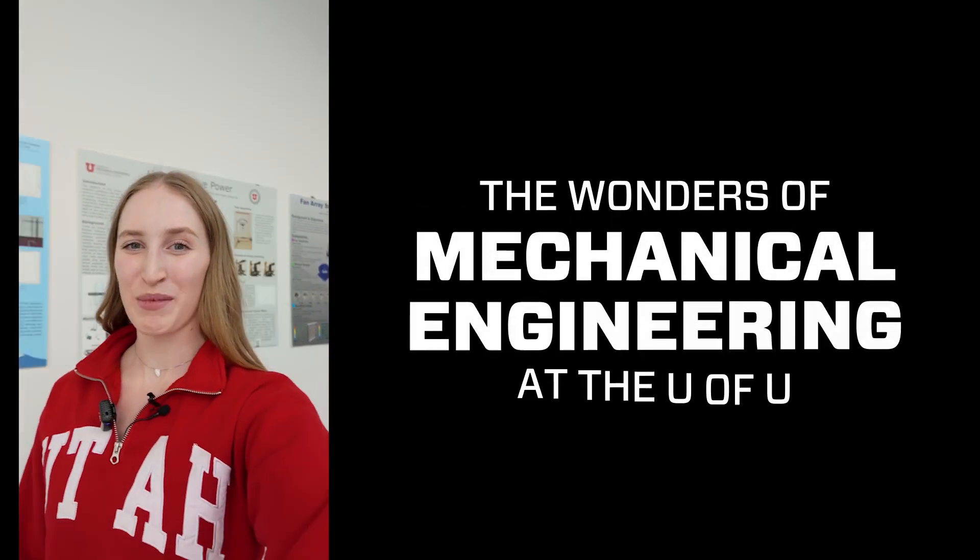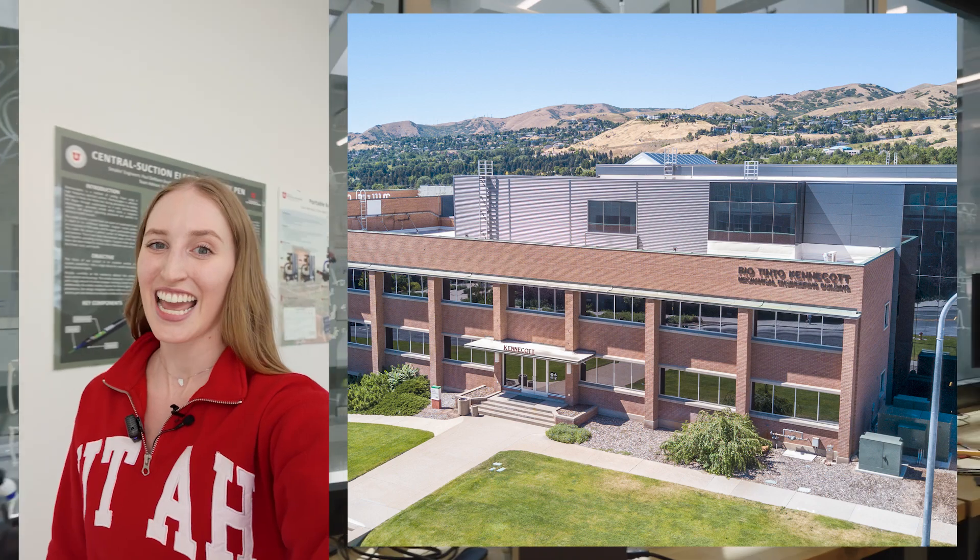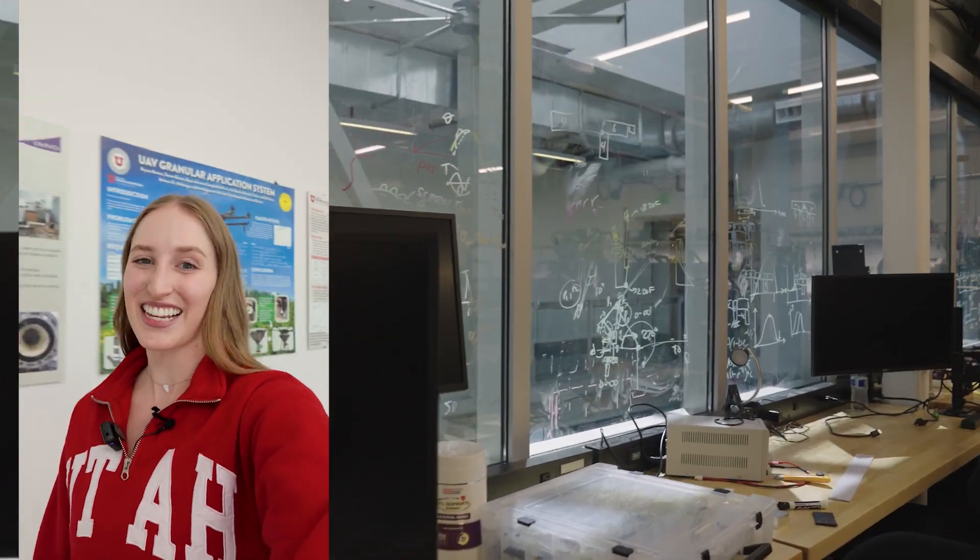Hi, my name is Kai Prine and I'm a mechanical engineering PhD student at the University of Utah College of Engineering, and we have a ton of exciting stuff going on so let's go take a look.